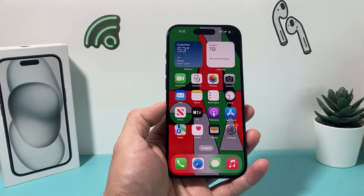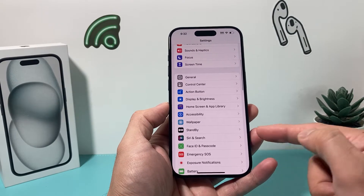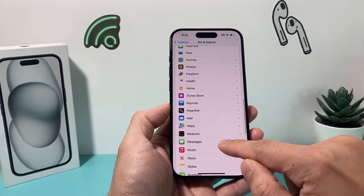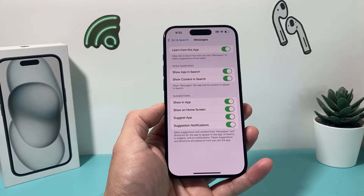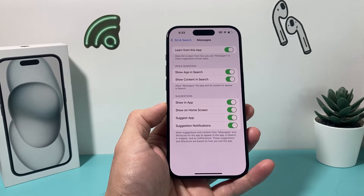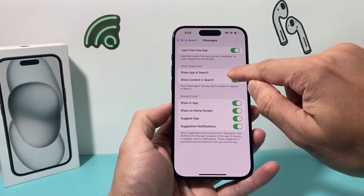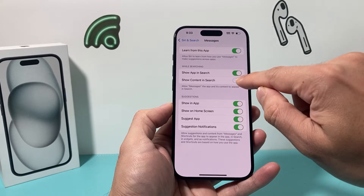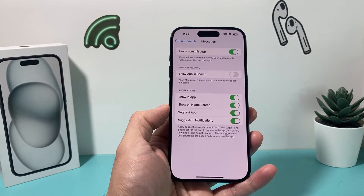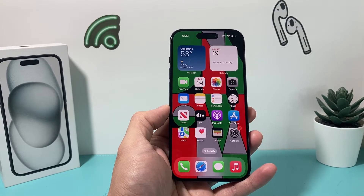If you're still having issues with the search, go to your Settings on your iPhone. Look for Siri and Search, then go all the way down to Messages. Under Messages, you need to do two things: turn off 'Show App in Search' and the second toggle as well. Make sure those two are turned off and leave them off for a brief moment.